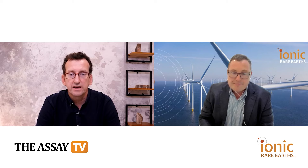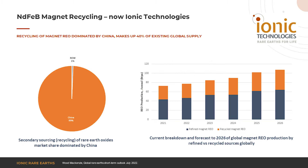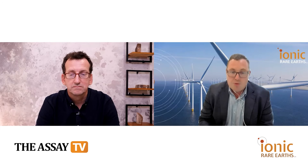The recycling space is currently dominated by China. That's right — when we look at the recycling landscape, China controls in excess of 99 percent of the current magnet rare earth recycling. And magnet recycling makes up around 40 percent of the total supply of magnet rare earths, so we think we're in a great position to take advantage of the technology going forward and commercialise it. We're also changing the name of Seren Technologies, rebranding it as Ionic Technologies, which will provide a global footprint for commercialising that technology.